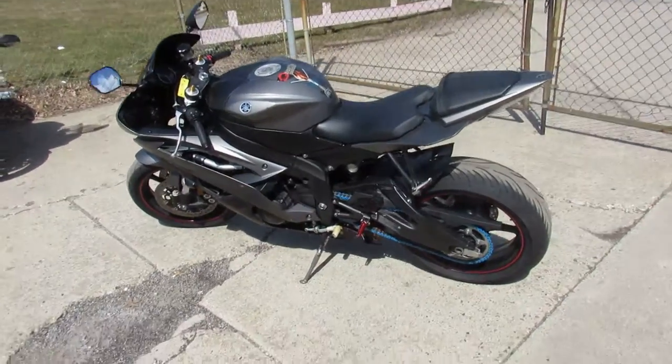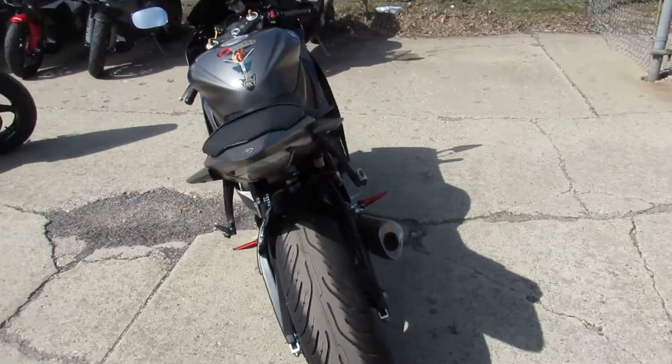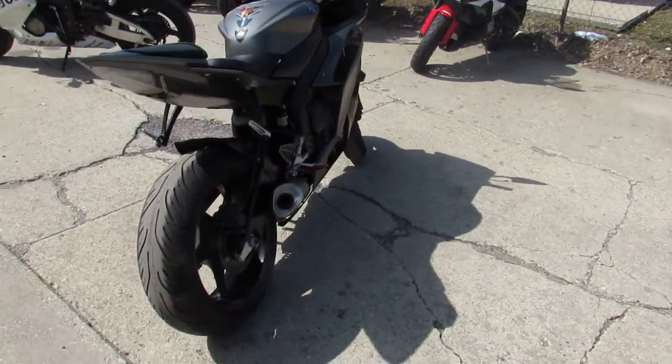Hey, anybody looking for a used sport bike? We got them here at Approval Powersport. It's a beautiful sunny day, it's riding season, spring is here.